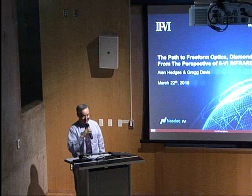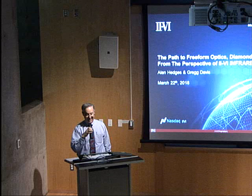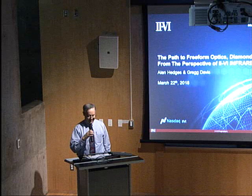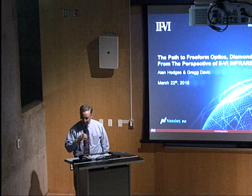It's my great pleasure to welcome two individuals from II-VI Corporation. I've enjoyed a relationship with II-VI for many years. In fact, one of my very close colleagues from my days at Bell Labs is the current CEO of II-VI Corporation. These two gentlemen are leaders in the field of diamond turning technology and associated materials issues, and that's what they'll be talking about today.